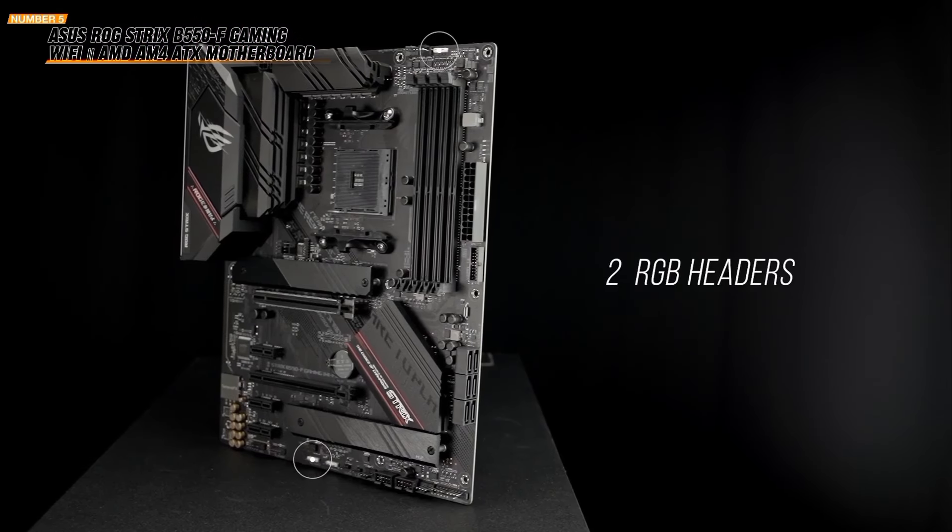Enjoy ultra-fast data transfer with PCIe 5.0, PCIe 5.0 NVMe X4 M.2, and front and rear USB-C. The easy latch connectors make installation easy with a quick-release, screwless design. In conclusion, the Gigabyte B650 Aorus Elite AX offers robust performance, advanced cooling, and next-gen connectivity. Perfect for any gaming or high-performance build.